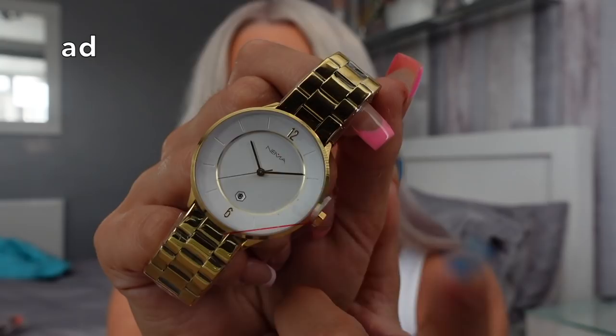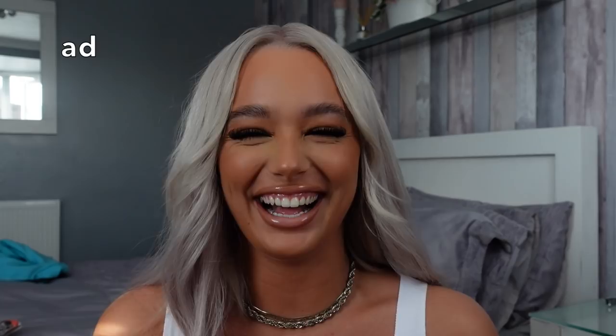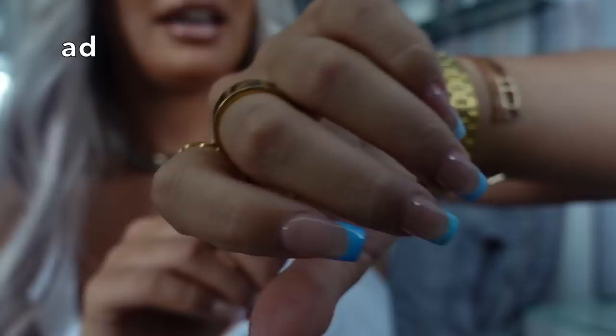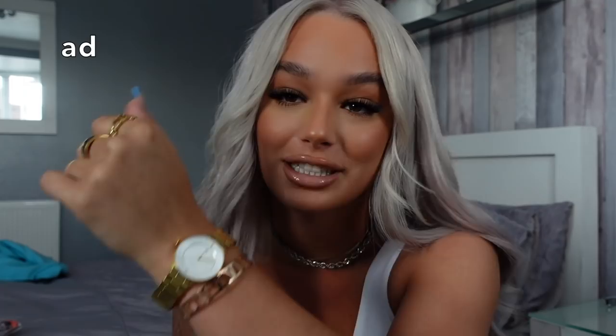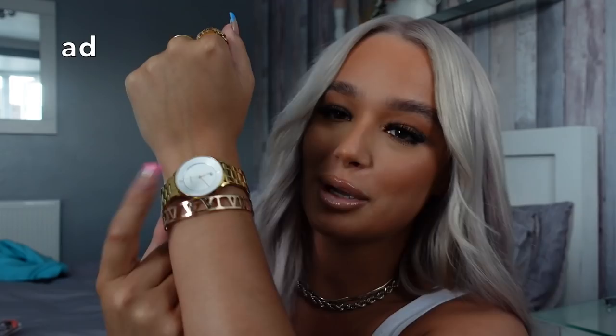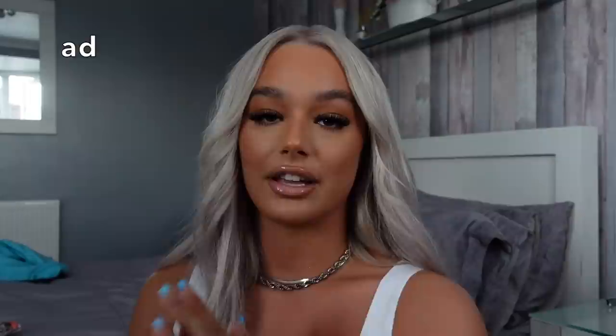I've put it on and it actually fits perfectly. I've set the time and you can get the date in there as well. How cute is that? I feel like it just dresses an outfit up so much. You don't need to spend thousands on a watch for it to look cute — this is under £100. I will leave the website link down below for you guys. There's literally a watch on there for everyone and you can be bougie on a budget.